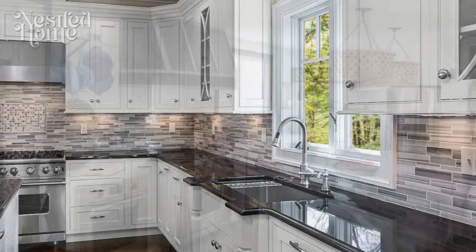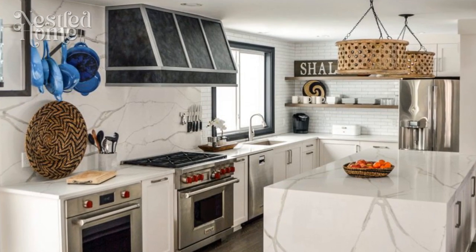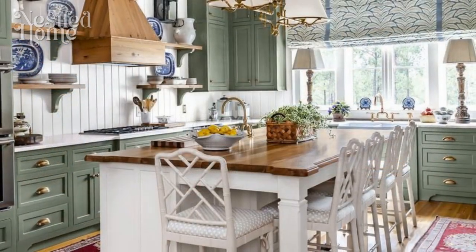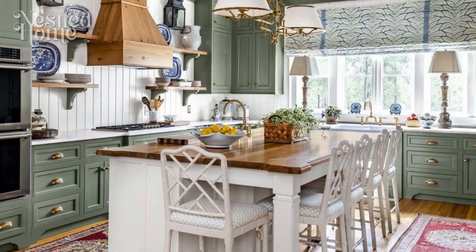8. Open concept living. Consider adopting an open concept kitchen layout. This design choice not only enhances the sense of spaciousness but also allows for a seamless flow between traditional and modern elements, creating a cohesive and inviting atmosphere.